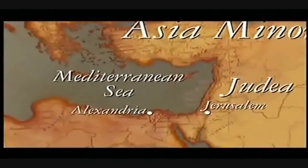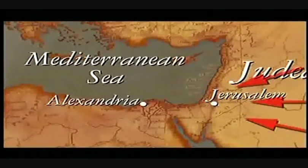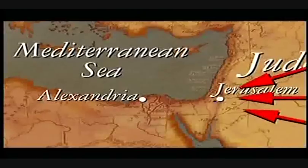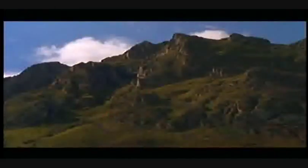The Sudarium began its journey out of Jerusalem in the year 614 to escape an advancing Persian army. First taken to Alexandria, it was repeatedly moved westward along the African coast until it reached Toledo in Christian Spain. When the Moorish invasion of Spain began in 711, the Sudarium was rushed further north into the mountains and hidden in a cave.